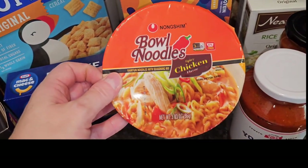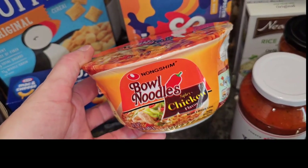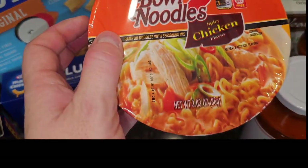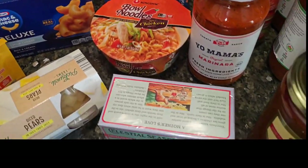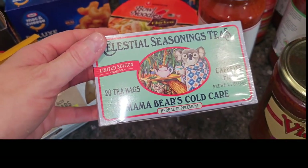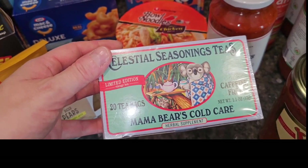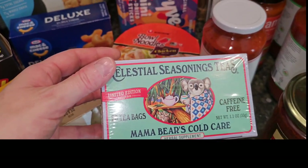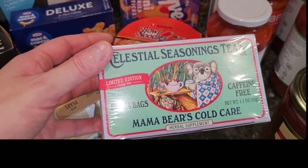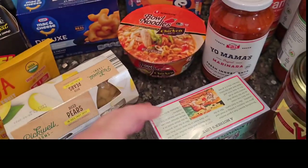Lo and behold, I finally found a spicy chicken ramen for my daughter. I don't know if she likes this brand, and I don't remember exactly how much it was — maybe $1.29 — but it said spicy, which is harder to find than you'd think, so I grabbed it. They also had a box of this Mama Bear's Cold Care Tea. My kids don't really drink tea, but we get little colds every so often and I'm just never prepared. It was only $1.99.